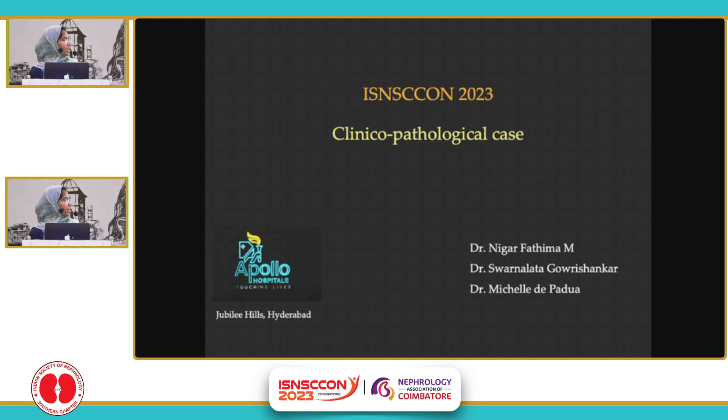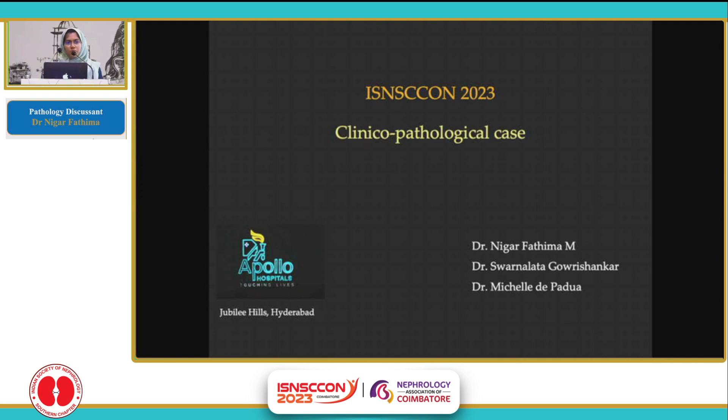Good morning everybody. I'm here today to discuss the biopsy findings of this case, which was reported at the Department of Histopathology, Apollo Hospitals, Hyderabad.